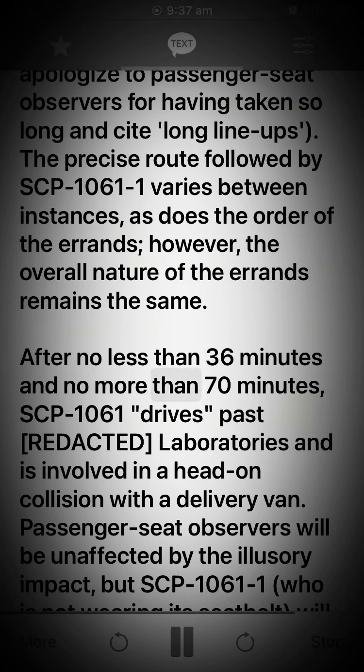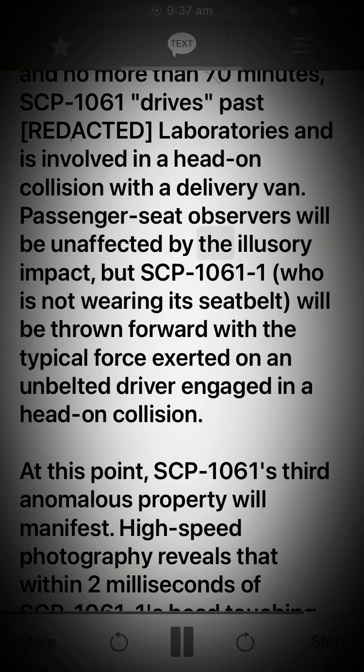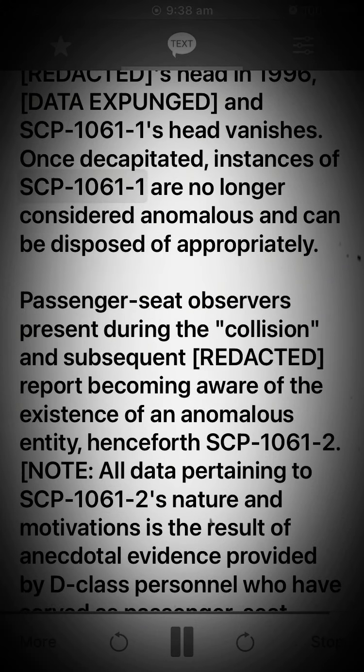After no less than 36 minutes and no more than 70 minutes, SCP-1061 drives past [Redacted] laboratories and is involved in a head-on collision with a delivery van. Passenger seat observers will be unaffected by the illusory impact, but SCP-1061-1, who is not wearing its seatbelt, will be thrown forward with the typical force exerted on an unbelted driver in a head-on collision. At this point, SCP-1061's third anomalous property will manifest. High-speed photography reveals that within 2 milliseconds of SCP-1061-1's head touching the portion of windshield damaged by the impact with [Redacted]'s head in 1996, [data expunged], and SCP-1061-1's head vanishes. Once decapitated, instances of SCP-1061-1 are no longer considered anomalous and can be disposed of appropriately.